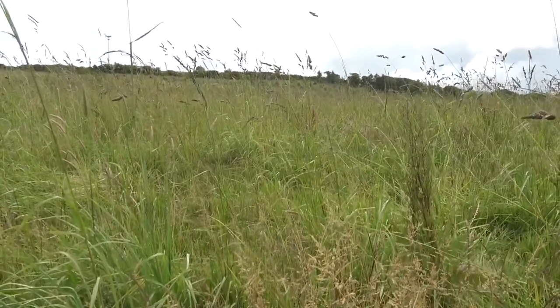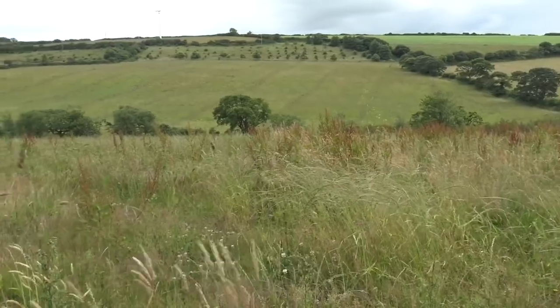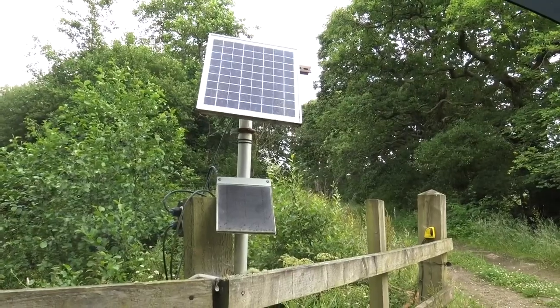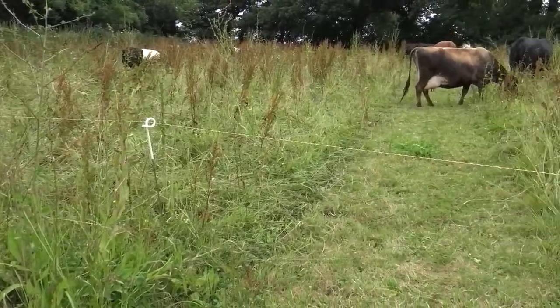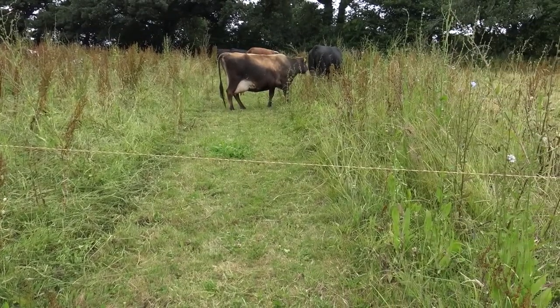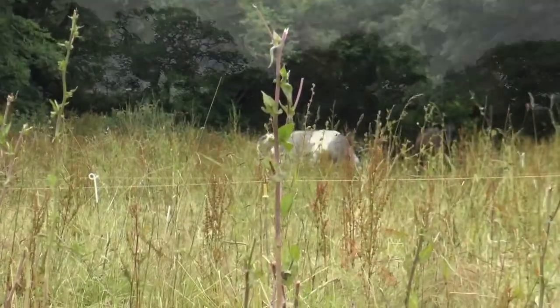Renewable energy: being an organic farm, Woodland Valley also generates their own electricity. The farm uses wind turbines and solar panels, which are natural energy resources. Some of this electricity is used to power their electric fences, which are used to keep the animals in certain spaces and were also used for mob grazing.